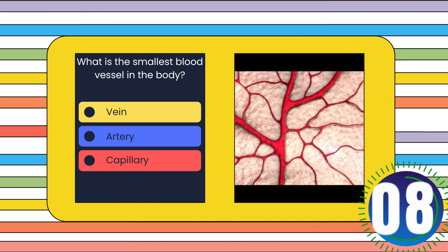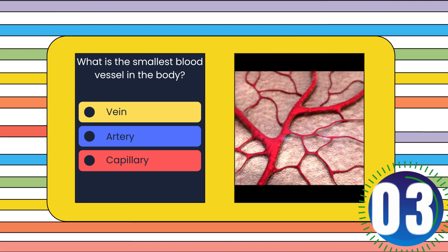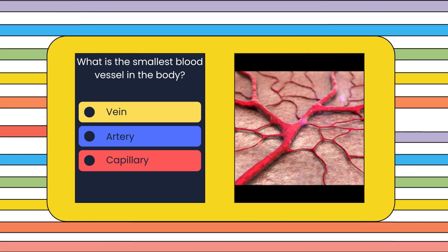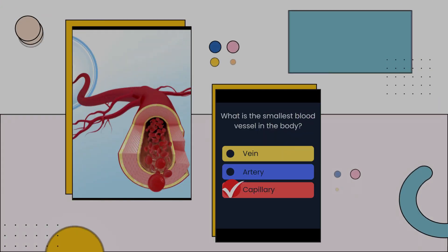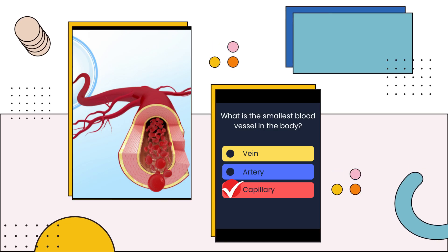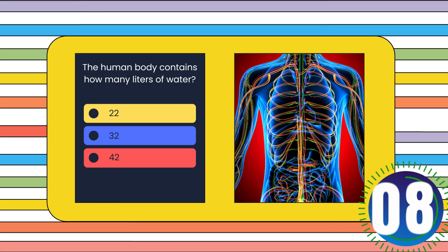What is the smallest blood vessel in the body? Vein, artery, or capillary? The answer is: Capillary.